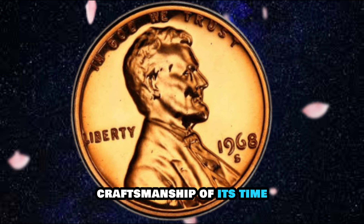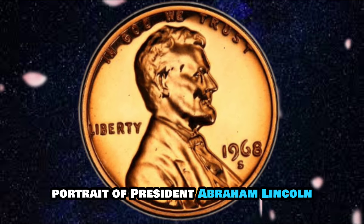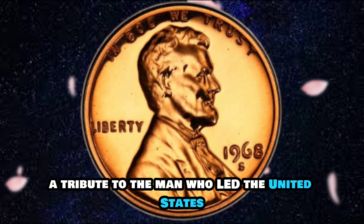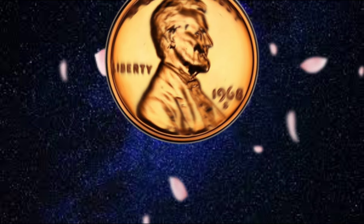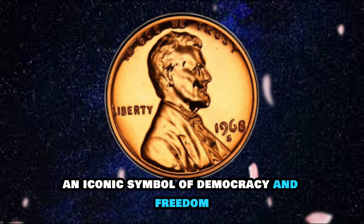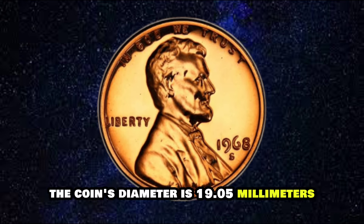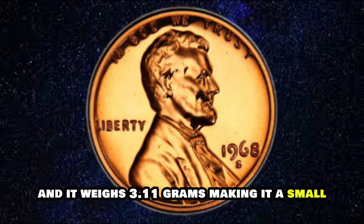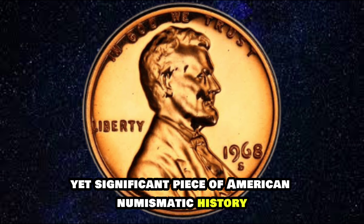The design of the USA Lincoln One Cent 1968S is a testament to the artistic craftsmanship of its time. The obverse features a profile portrait of President Abraham Lincoln, a tribute to the man who led the United States through one of its most challenging periods, the Civil War. The reverse showcases the Lincoln Memorial, an iconic symbol of democracy and freedom. The coin's diameter is 19.05 millimeters and it weighs 3.11 grams, making it a small yet significant piece of American numismatic history.